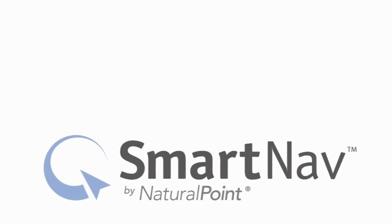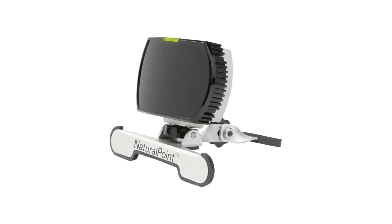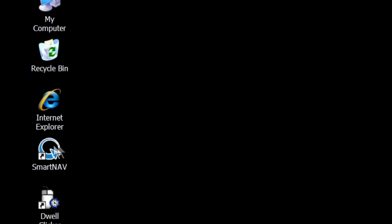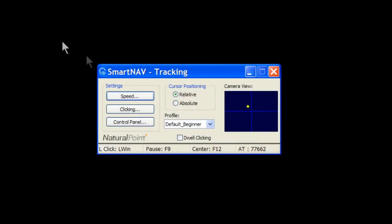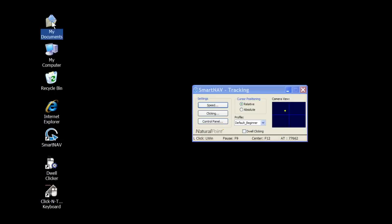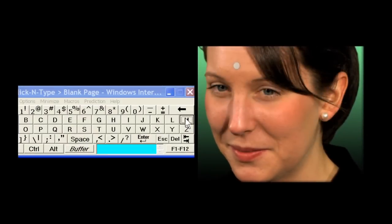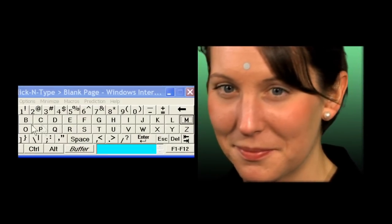SmartNav is a hands-free mouse that allows complete control over your computer. Any simple body motion can precisely move the cursor and control everything. A subtle left or right head turn results in the cursor moving completely across the screen. You can navigate through files and folders or type using our on-screen keyboard. SmartNav can control anything that a mouse can control using a reflective marker and small natural head motions.